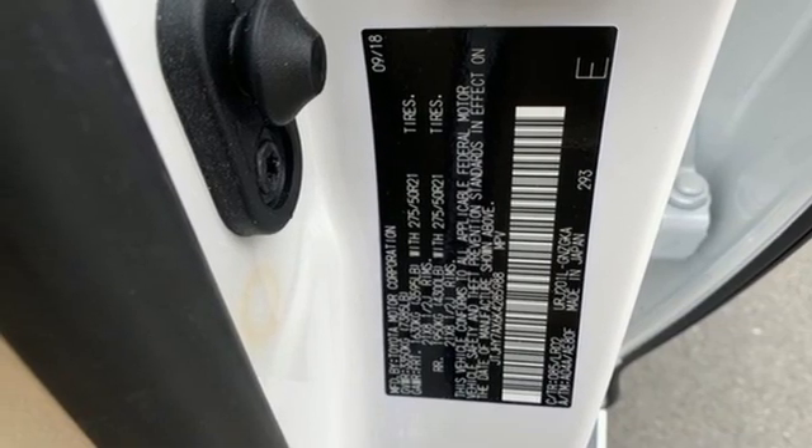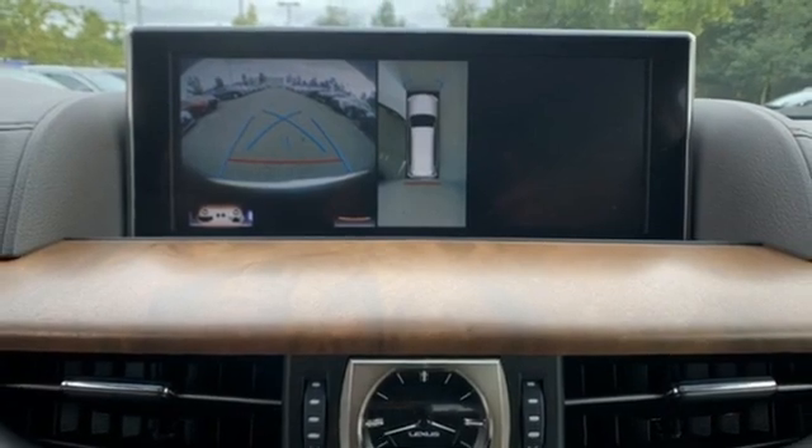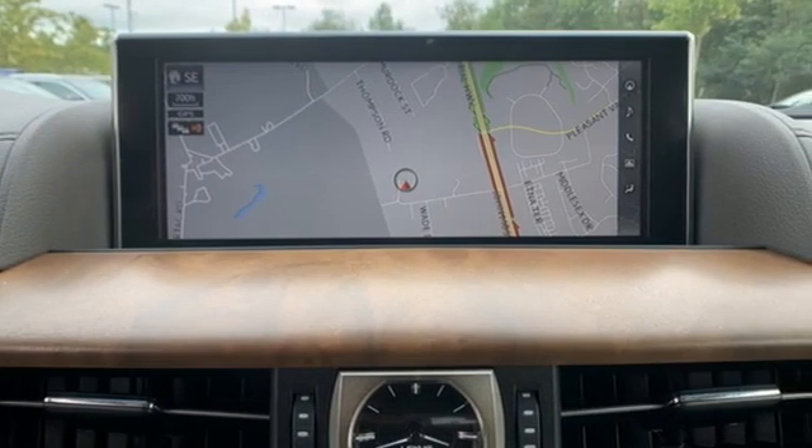Rear parking sensors, streaming audio, memory steering wheel settings, driver memory seats, auto dimming rear view mirror, and V8 engine.